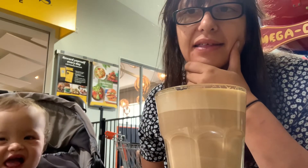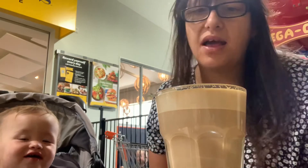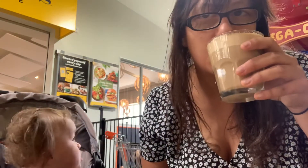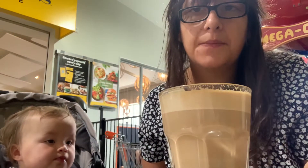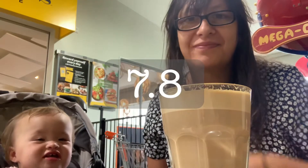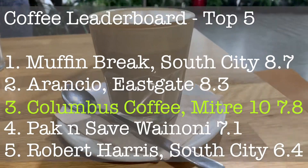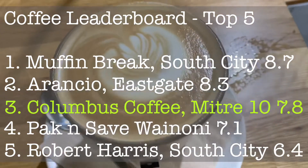Yeah, that was really nice. It's really good. I'm going to give it a 7.8. Columbus Coffee takes a solid third place and pushes Terry's off the top five leaderboard.